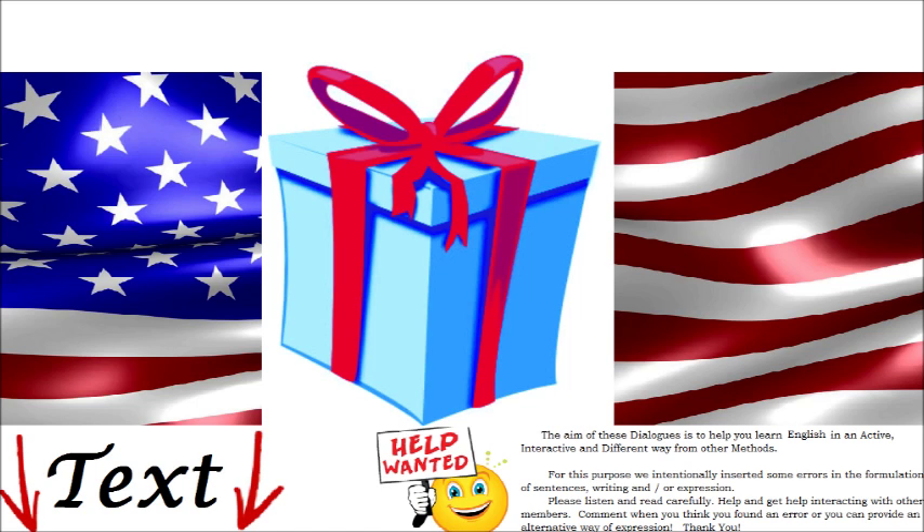Good afternoon. Hello. Can I help you? Yes. I want to buy a t-shirt for my boyfriend because it is his birthday.